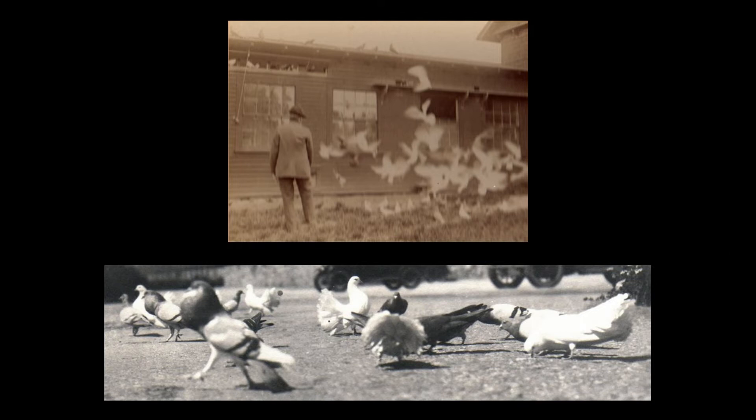The Glessners had a pigeon house at their summer estate, The Rocks, as seen here. It was much larger than the dovecote on their Chicago house. The bottom photo, dating to the early 1920s, shows the various types of doves and pigeons that were housed in The Rocks Pigeon House.